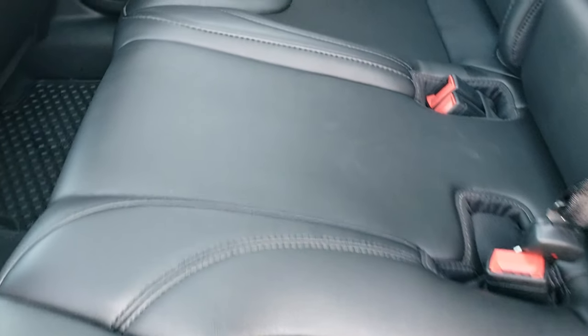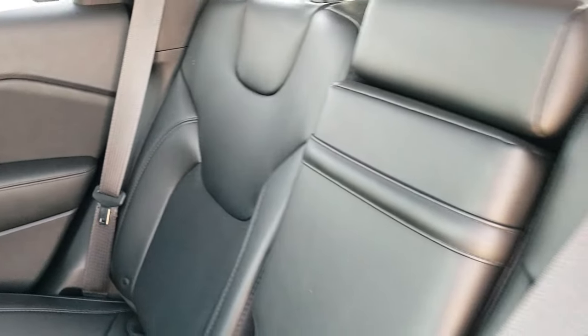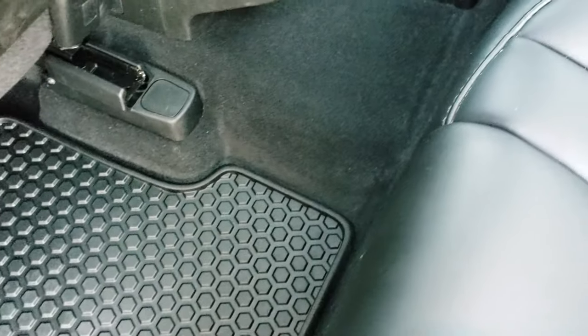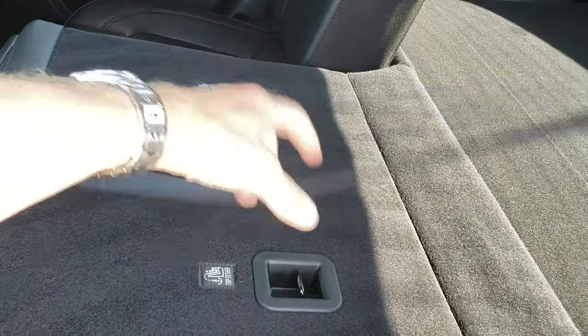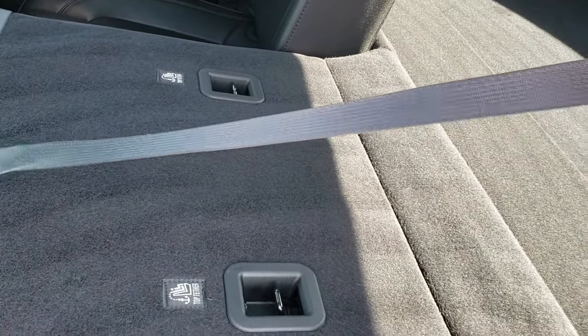Back seats are just as clean as the front seats — no rips or tears back here. It does have the LATCH child safety system for your child car seats. Factory all-weather floor mat is back here. You get two USBs and a 115-volt, 150-watt plug-in. These seats do fold down for extra storage and go down pretty nice and flat, which is great if you need to haul a bunch of extra stuff.